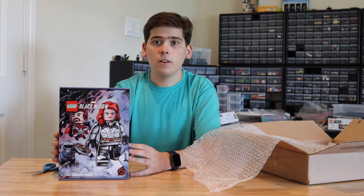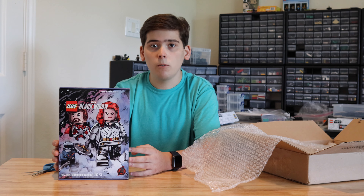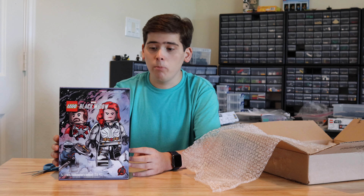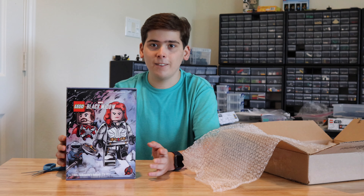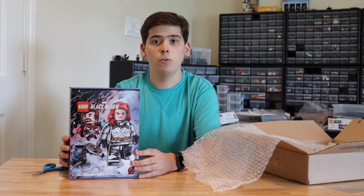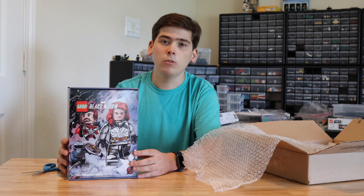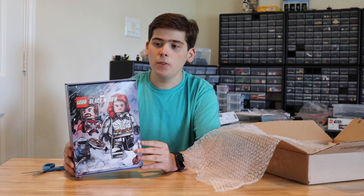I think Black Widow exceeded a lot of people's expectations. A lot of people thought the movie wasn't going to be as good as they expected, and I thought it was a really good movie — I didn't think it was going to be that good but I ended up really liking it. I really wanted this set because it's more accurate to what happens in the movie than the helicopter Black Widow set that's still available in stores.